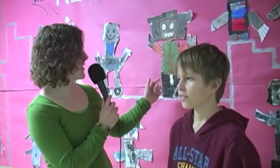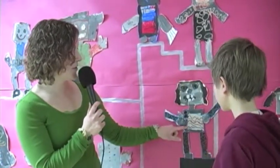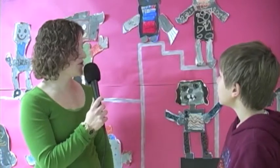Sure. This artwork was created by kindergartners, and it is all about robots. Do you remember that element that I talked about — value, the amount of light and dark on things? Well, this little robot right here and all the other ones were a kindergarten expression of value.